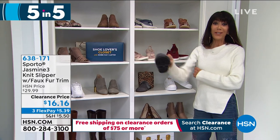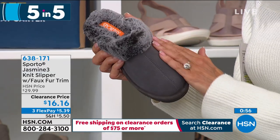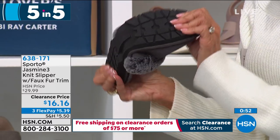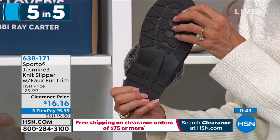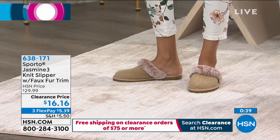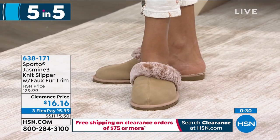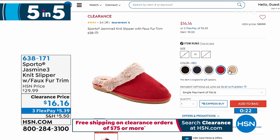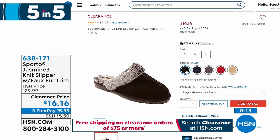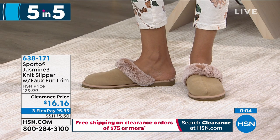For those of us already starting our holiday shopping — this is from Sporto. This is Jasmine, and we've done a lot of different iterations of this particular slipper. Everybody loves it. Super soft, super comfy with that faux fur trim and great rubber EVA sole for traction. From $29.99, now $16.16 your price today. Available in blush, blue, charcoal, red, or sand. Sizes: small is 6–8, medium 7–8, large 9–10, extra large 10–11. That was our five in five!